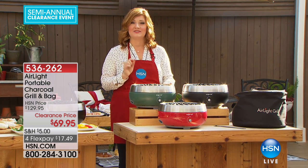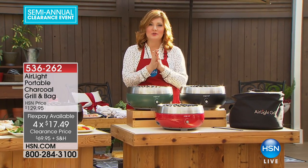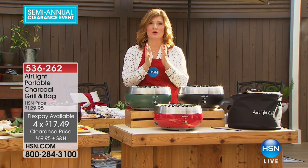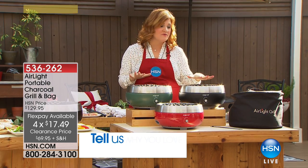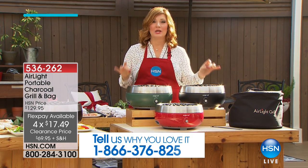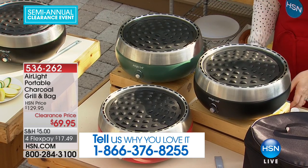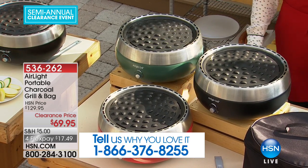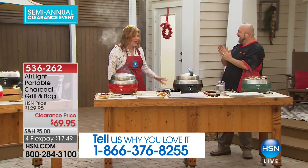We have four flexible payments of $17.49. If you own this, give us a call at 1-866-376-8255. Mark Gill is here — he's a fan of our Air Grill at HSN and he is our grill master, our grill daddy.